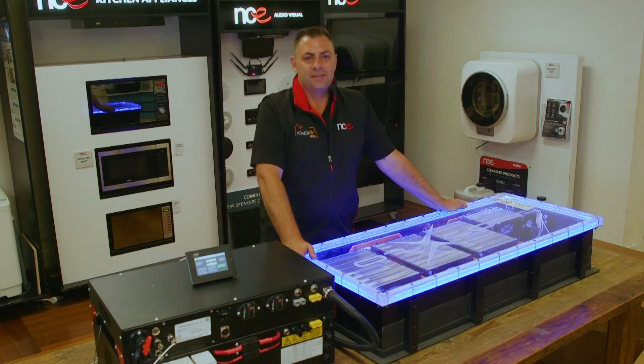Hi, my name's Jared from NCE. Today I have something very special for you. NCE and AusXcorp have joined forces to release the DCX Power Platform across Australia and New Zealand.